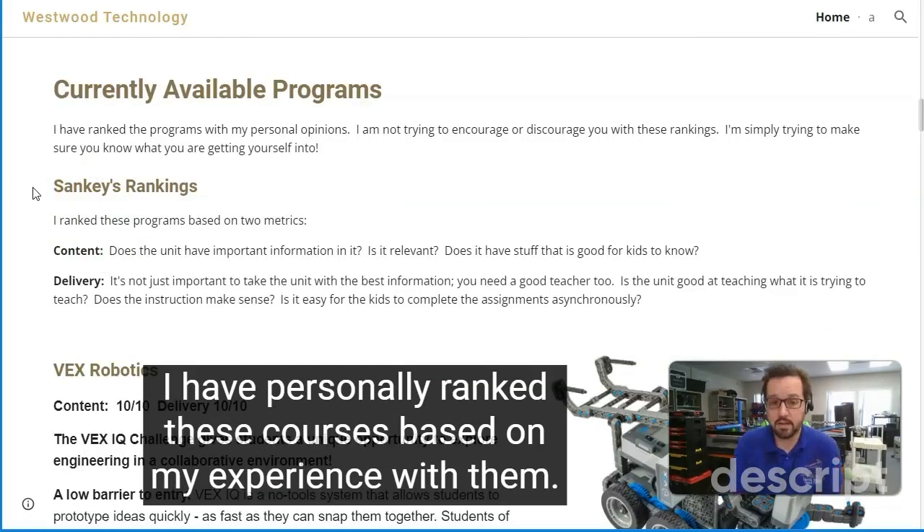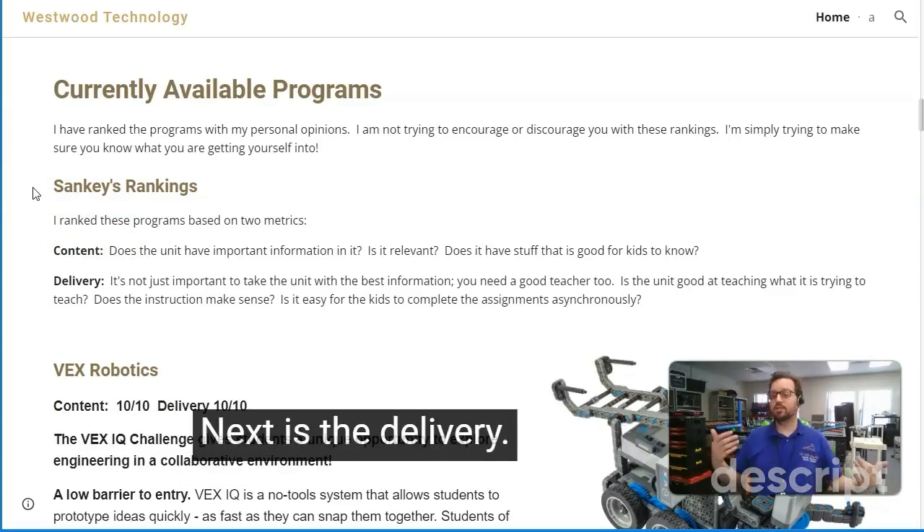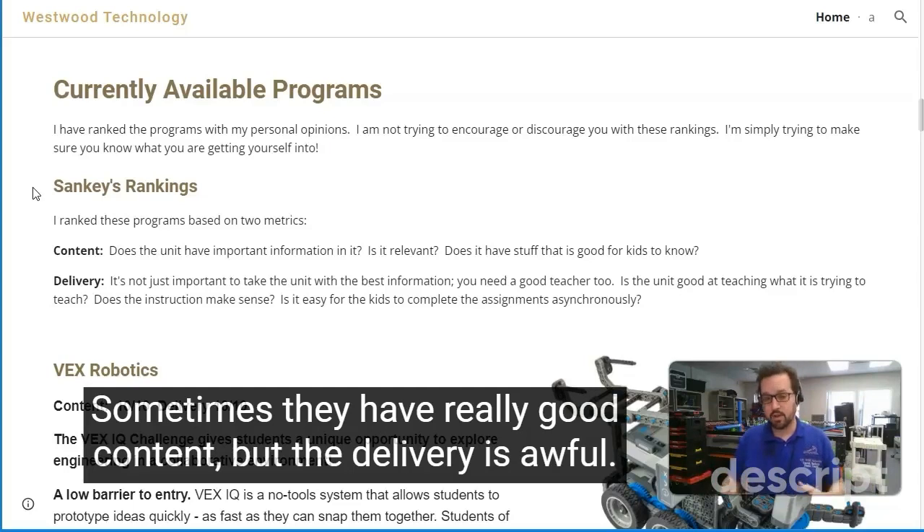I have personally ranked these courses based on my experience with them. The first is content — is there good content within this unit? That's always my number one concern. Next is the delivery. Sometimes they have really good content but the delivery is awful.